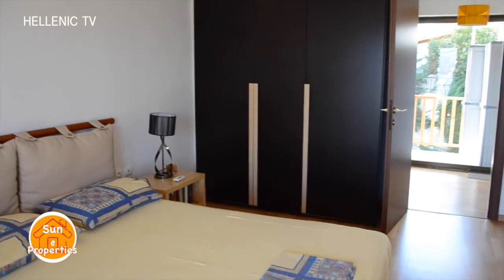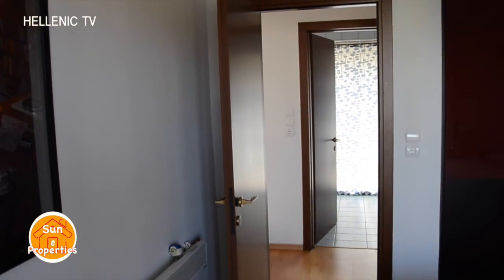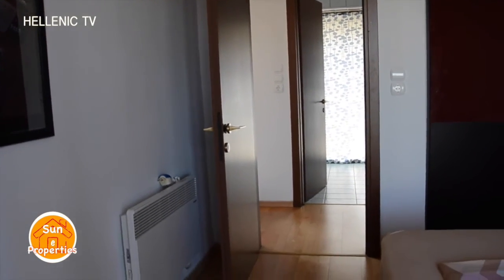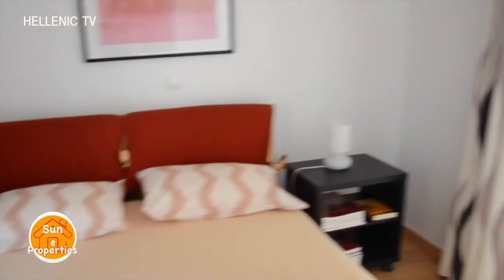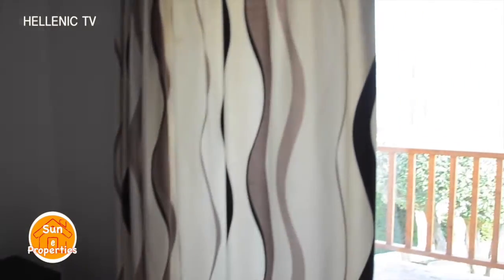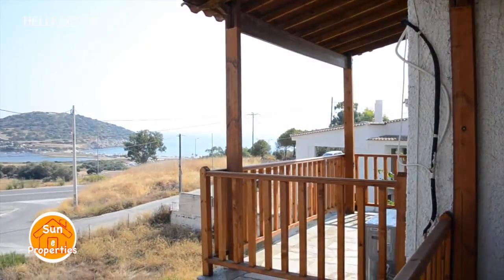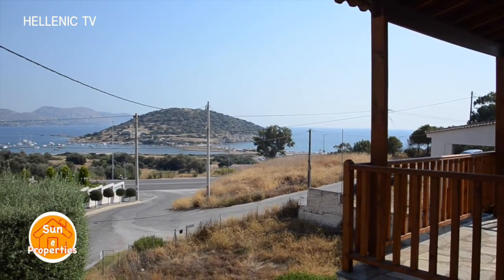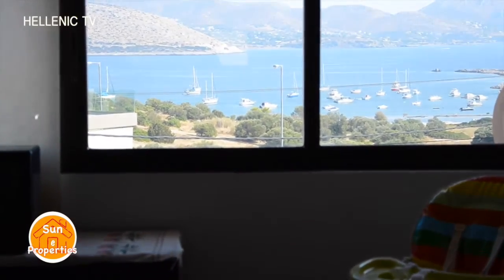On the first level there are two sumptuous bedrooms with closets and a shared main bathroom. Both bedrooms have access to the front-facing balcony, which offers beautiful views of the sea and an ideal place to relax under the sun. The second level includes one double bedroom and one single bedroom. The single bedroom can be converted into a gym, playroom or study.